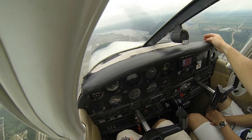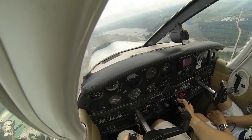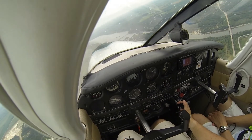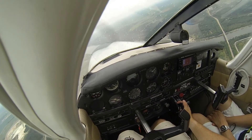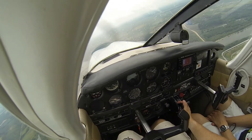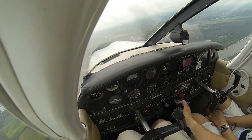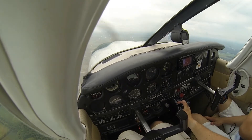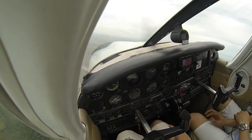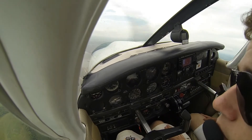Oh hold on — you see that flock of birds? Yes, I do. Wow, look at that. That's quite insane. They're everywhere. They're down there too. There's some to your 11 o'clock. Yeah, I'm watching them.